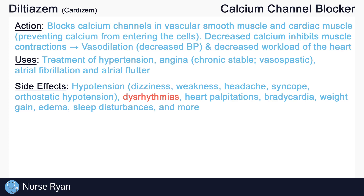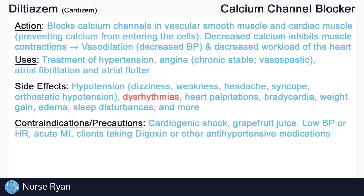Calcium channel blockers may also cause dysrhythmias and heart palpitations due to their effect on cardiac muscle. Just some of the other side effects include bradycardia or low heart rate, weight gain and edema, sleep disturbances, and more. Calcium channel blockers are contraindicated in clients with cardiogenic shock, which is associated with low blood pressure. Avoid drinking grapefruit juice with calcium channel blockers as they can increase drug absorption, resulting in hypotension and changes in heart rate.